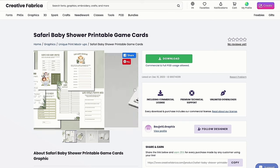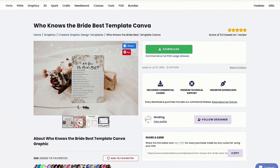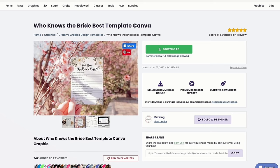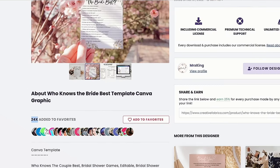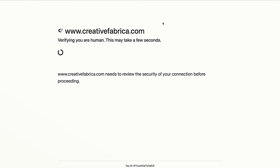We have another one here that is a bridal game — this is 'Who Knows the Bride Best.' And afterwards it says Canva, which means that you can actually edit this yourself. I like to make sure that here in Creative Fabrica it shows how many people have added it to favorites — I try to make sure this is the least amount possible, just so I know that not a lot of people are using this one, so that I can stand out better.